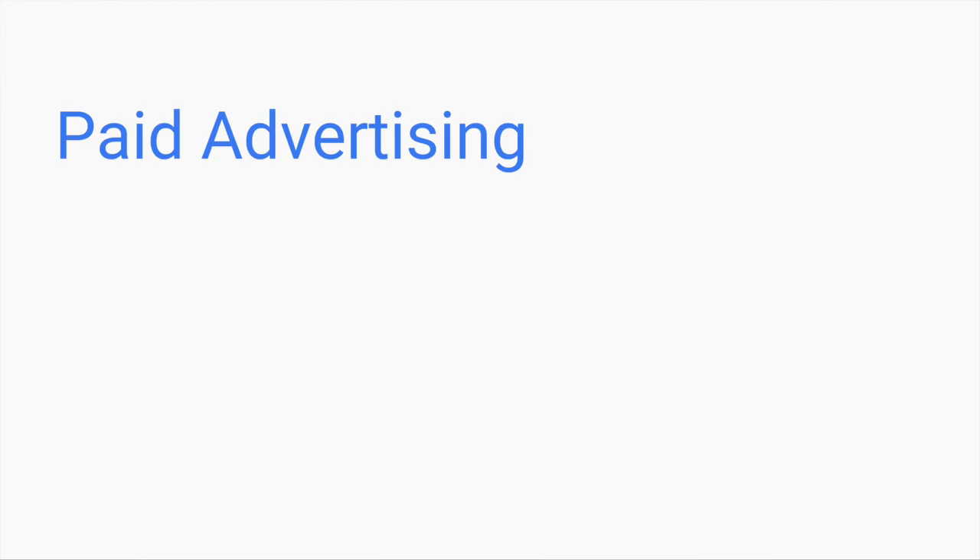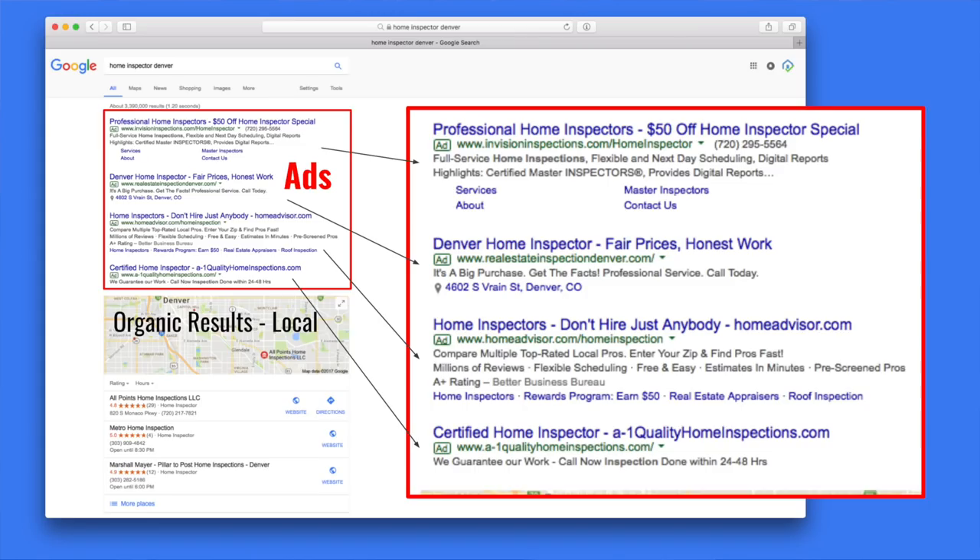So next we're going to shift gears and go into what often becomes the medium term. After you've gotten your foot in the door with some agents and gotten a few paid inspections, you're wondering how you're going to get the next several dozen or several hundred inspections to truly make a living. The most effective way now is paid advertising. Here's a view of the Google search results — at the top you see paid advertising slots. If you search for home inspector in your city, you'll probably see a number of ads there.